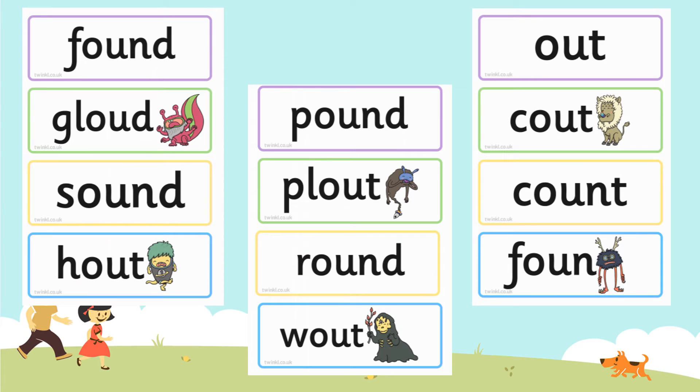Moving on to the next job. We're going to read some real words and some alien words. Remember those words with the little monsters or the aliens on? Those are words that are not real words, but we can still use our phonics to read them. The ones that don't have a picture next to them are real words. For each word, see if you can spot where the 'ow' sound is and then work out the phonics around it to read the words — sound it out and blend it. Pause the video here so you can have a really good look at reading those, then press play when you're ready for the next activity.